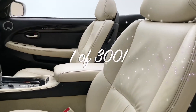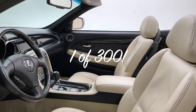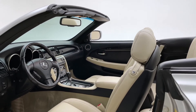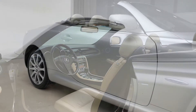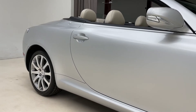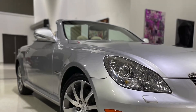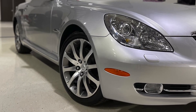Only 300 cars were built total for this exact model. This car is finished in a color called Mercury Metallic over an ecru and black leather interior with bird's eye maple wood trim. Also featured on this car are 18-inch Tourmaline alloy wheels, which are absolutely awesome.